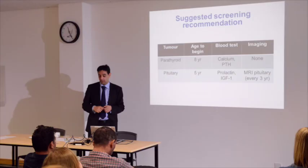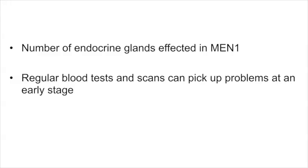A lot to take in this lecture, but hopefully explained as concisely as possible. In summary, a lot of glands are affected in MEN1. The three glands commonly affected are your pituitary, parathyroid, and pancreas. Regular blood tests and screening can pick up these problems at an early stage, which means we can think about treatment options much earlier.